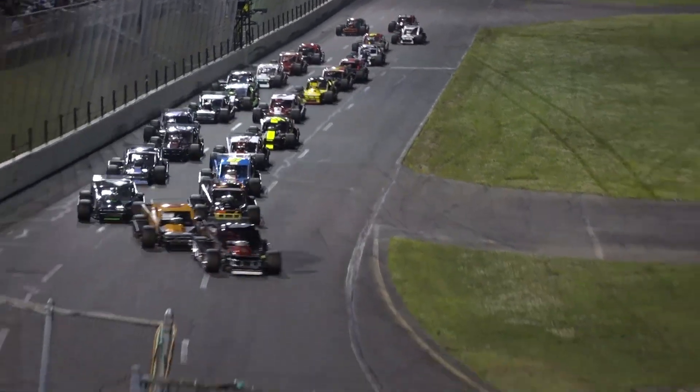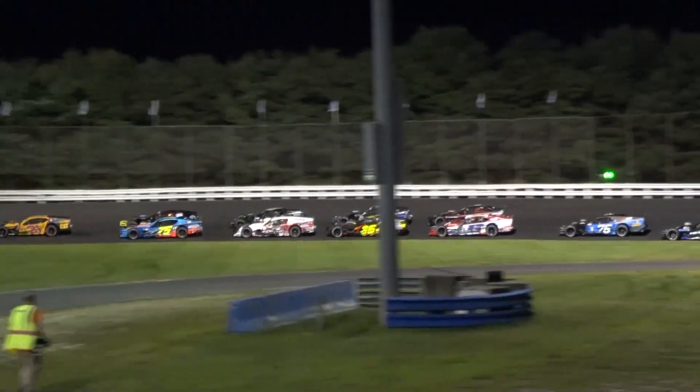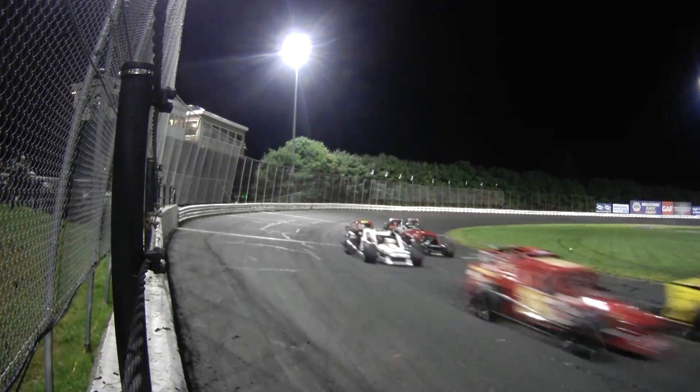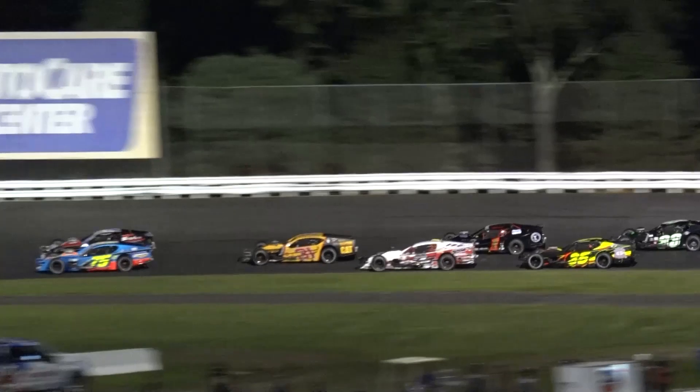The 50th Napa Spring Sizzler will deliver an action-packed two days of racing, featuring the best modified teams in the country, all in search of the lion's share of $130,000 on the line. Let's take a deep dive into how it's all going to come together on April 23rd and 24th.